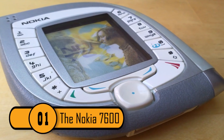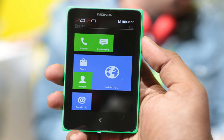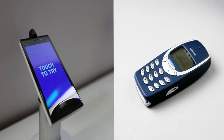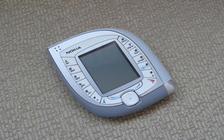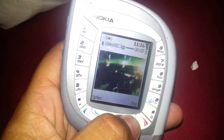The Nokia 7600. This phone was released in 2003 and it was the company's second 3G handset. It was released way back before the smartphone era, when smaller phones were considered better. The phone was shaped like a teardrop, and unfortunately it didn't do very well. People found that it was too hard to text on the phone because of the placement of the buttons.